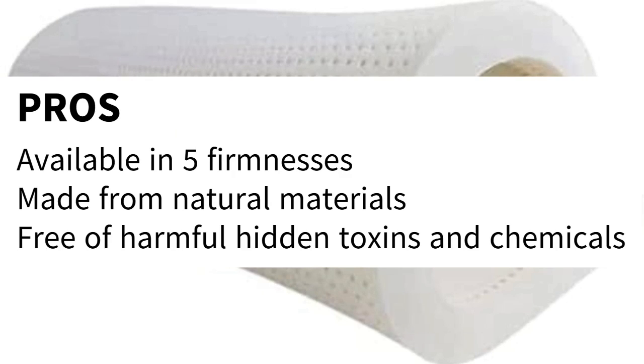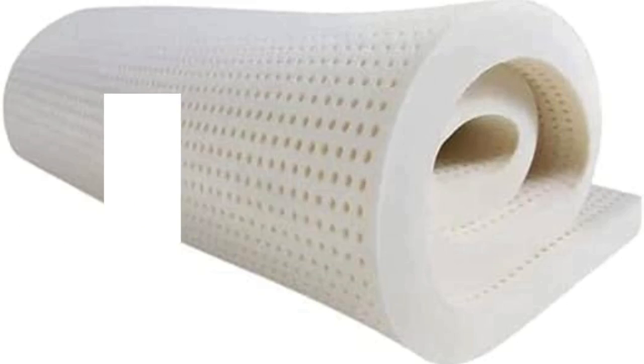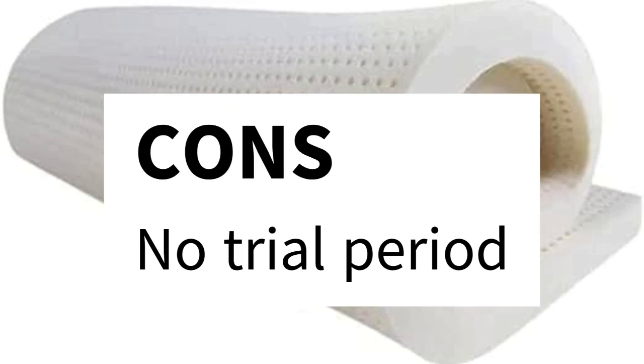Pros: Available in five firmnesses. Made from natural materials. Free of harmful hidden toxins and chemicals. Cons: No trial period.